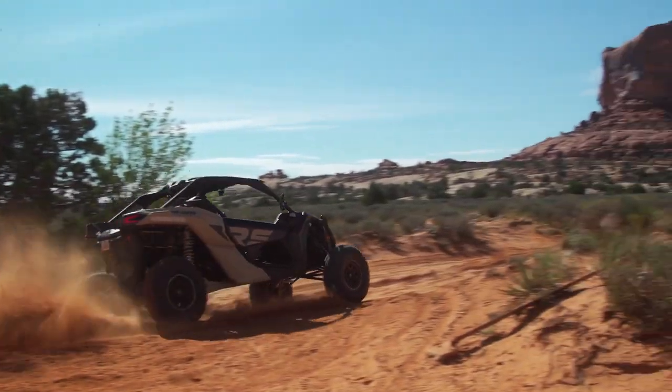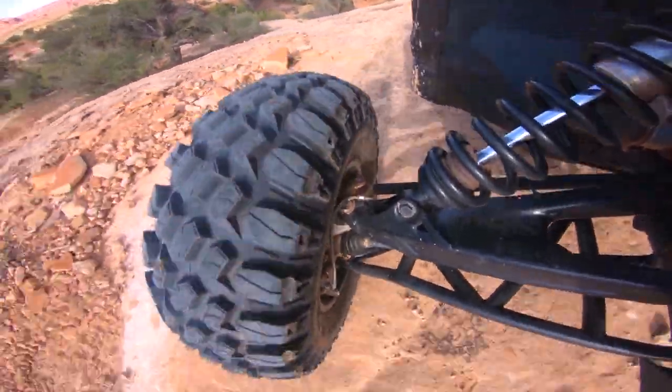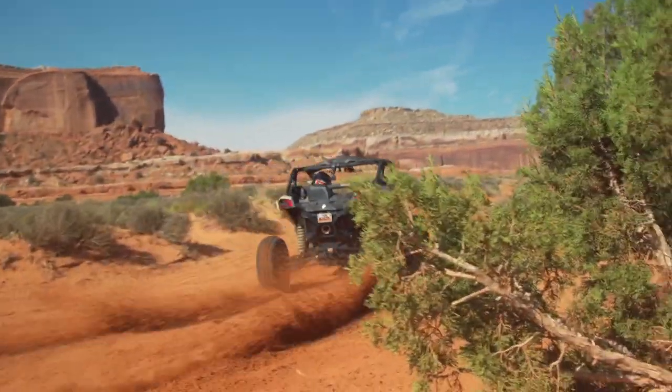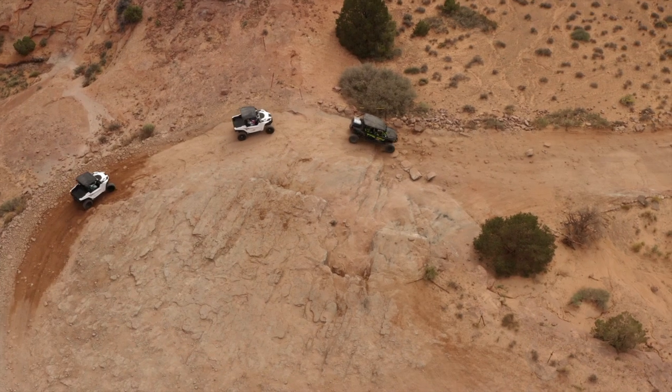The tread compound, even after a hard day of aggressive riding and intentionally trying to put a beating on these tires, left no visible wear. High-speed strikes and low-speed rock pinches weren't able to phase the UT1, and I was left with a solid understanding that Hercules has done their homework and put automotive-level research into an off-road tire that truly delivers.